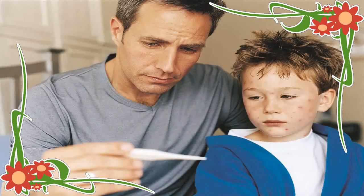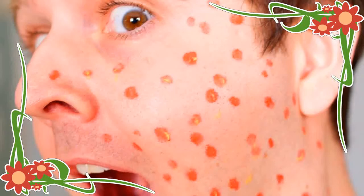The disease is most contagious before the rash appears and until the rash is completely dry and scabbed over. What are the symptoms of chickenpox? Chickenpox appears as a very itchy rash that spreads from the torso to the neck, face and limbs.